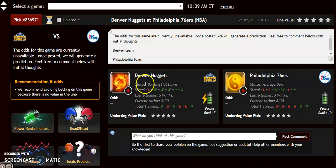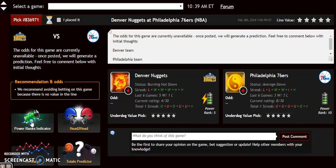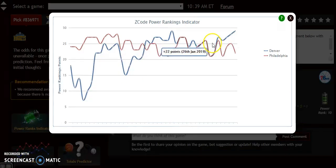You see Denver is now at burning hot down. The Philadelphia 76ers are at average down. If you look at the power rankings indicator right here, you see Denver is at plus 29. Philadelphia has dropped some because of their recent skid over the last couple of games — they're down to plus 22.